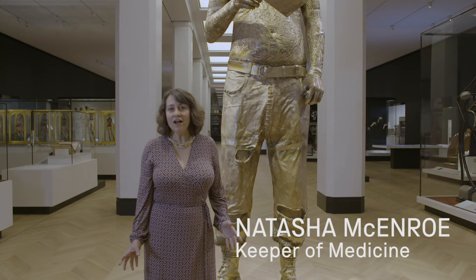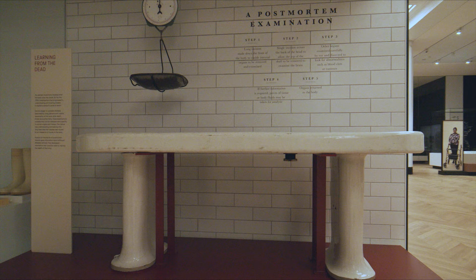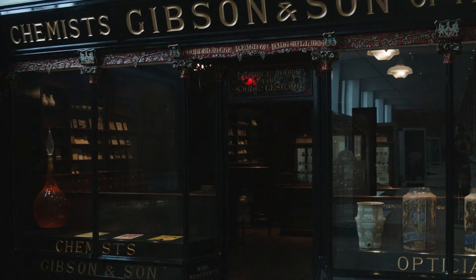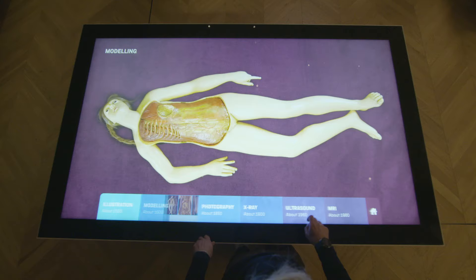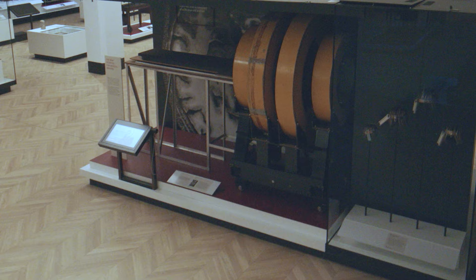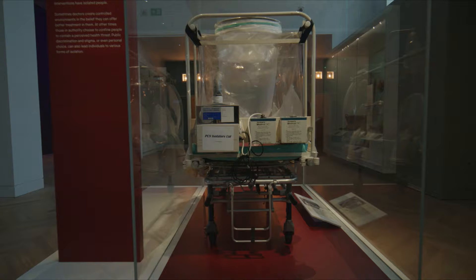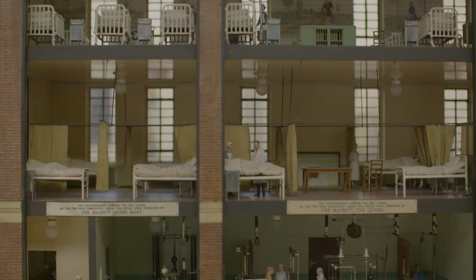Welcome to the world's largest medicine galleries, home to over 3,000 amazing objects, spanning centuries and continents. What you'll see is both extraordinary and familiar, globally significant and deeply personal, revealing our endless quest to better understand the human body.